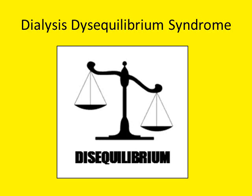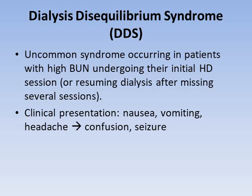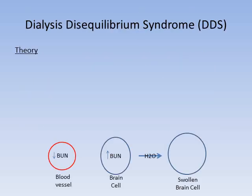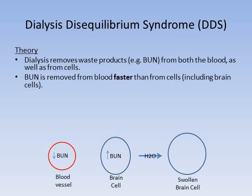The first one we're going to talk about is dialysis disequilibrium syndrome. This is an uncommon syndrome occurring in patients with high BUN levels undergoing their initial hemodialysis session or resuming dialysis after having missed several sessions. Clinical presentation is nonspecific — nausea, vomiting, headache in mild cases — but it can progress to confusion and even seizures in more severe cases. Basically, dialysis removes waste products not only from the blood, but also from our tissues, specifically from inside of cells.